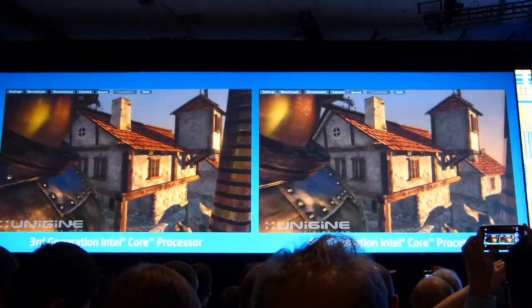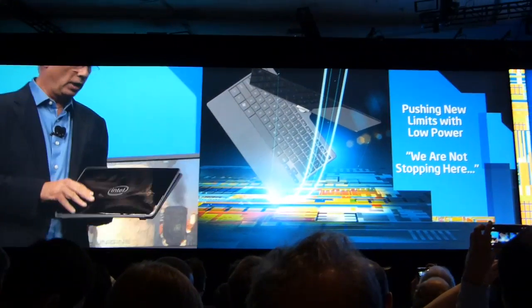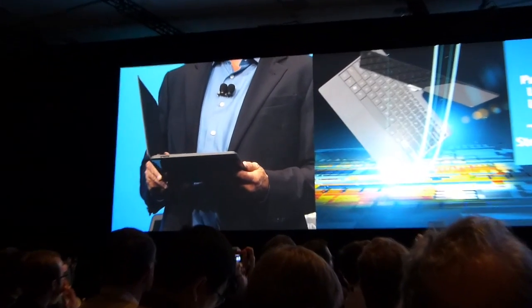This is kind of a yoga-style concept platform — this is not a real shipping product — but this is how thin I'd like it to be, and I'd like our technology to fit into it as well.